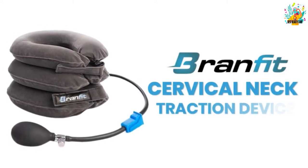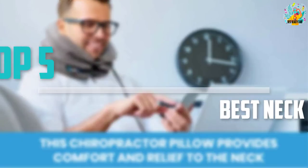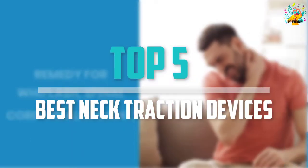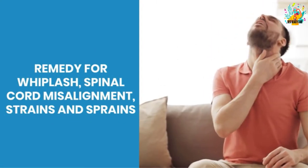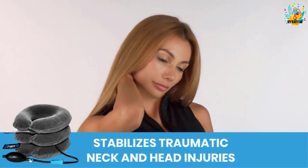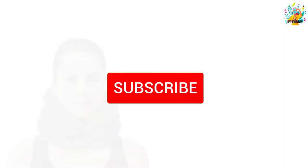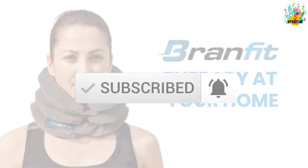Are you looking for the best neck traction devices in your budget? In today's video we break down the top 5 best neck traction devices available on the market. I made this list based on their price, quality, durability, and more. Check out the description below for more information and make sure you subscribe for more reviews. Let's get started.